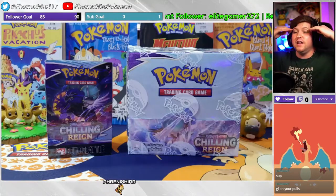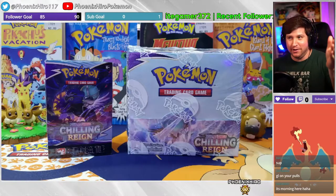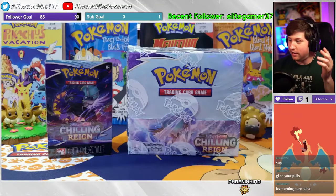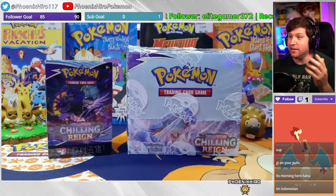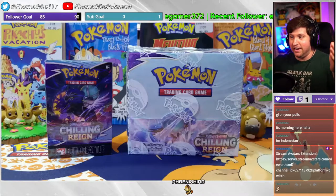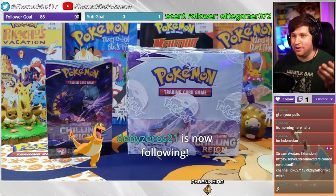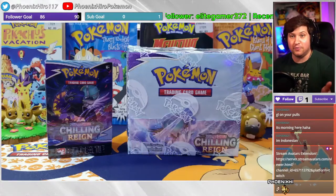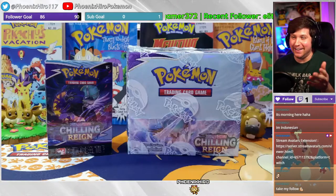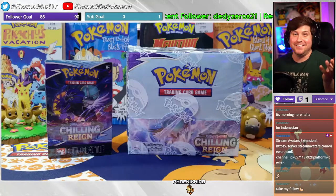Hey Daddy Zeros, how are you doing man? Thank you so much for hopping in the stream. I'm located in Colorado in the United States, so right now it's almost 9:21. Very nice to have you here. Thank you so much for the follow. So far it's been hard for me to be back — I finally have a decent amount of product to get going, and I now have enough to stream for a couple weeks in a row, probably once a week for Pokemon.